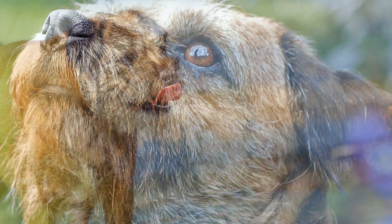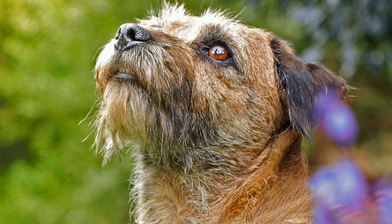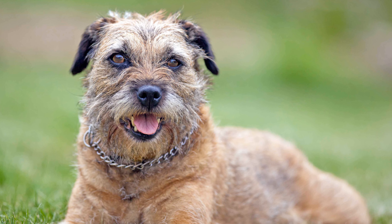The Border Terrier originates from the border area of England and Scotland. It is one of the most popular hunting terriers in Britain, and is also considered to be easy to train and child-friendly.